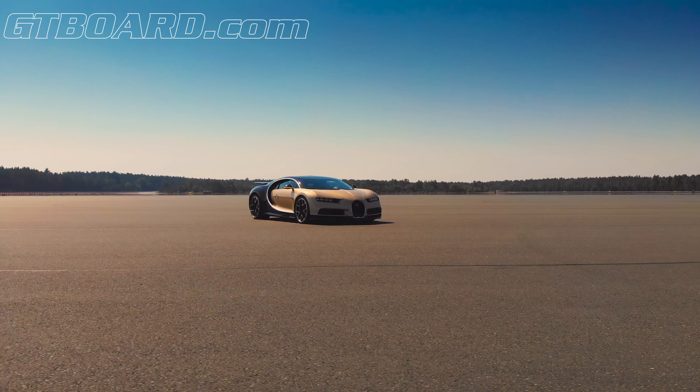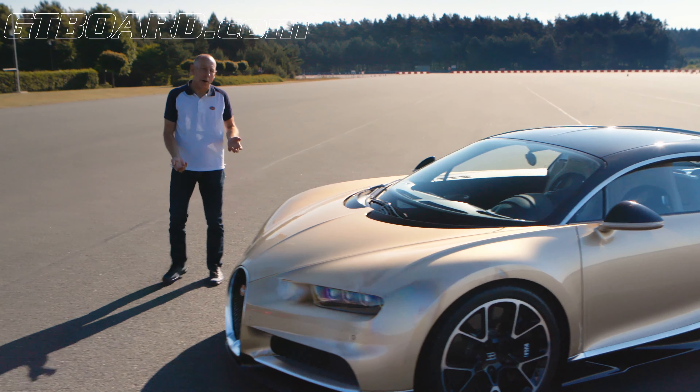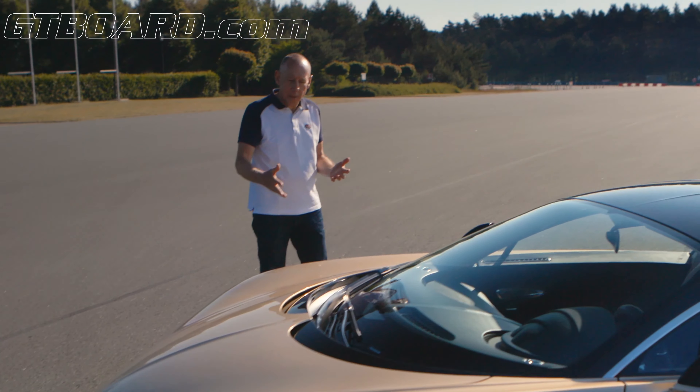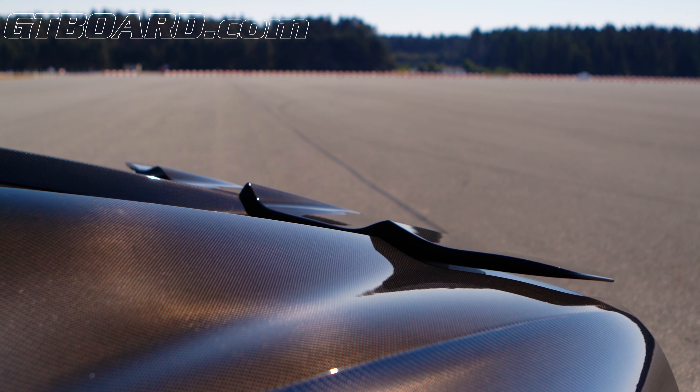Everything about this car is extreme. Of course it's incredibly fast, so the first thing you need is massive brakes — massive power — 5,000 horsepower's worth of stopping ability together with the air brake.